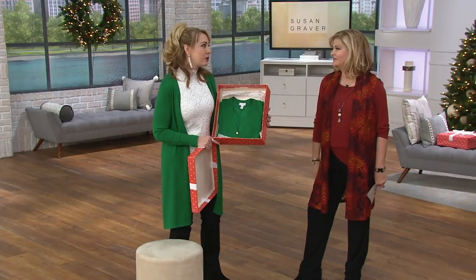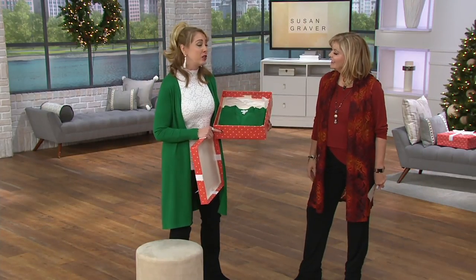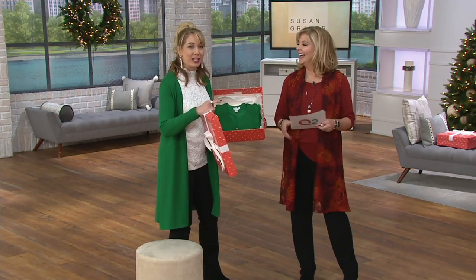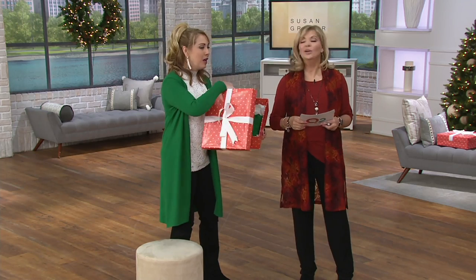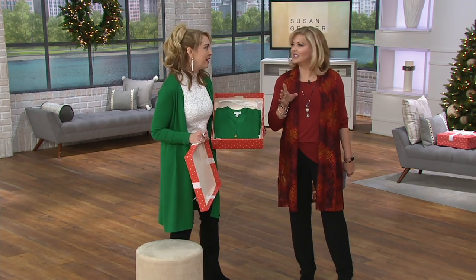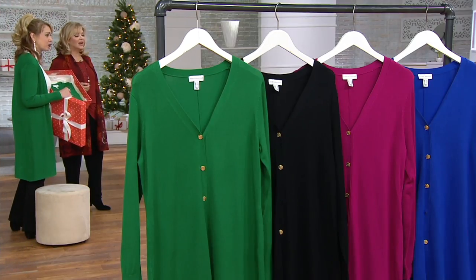Susan does great dusters, she really does. And you look beautiful. Thank you so much. I will say that I have this piece in two colors, and you'll see Kati in a moment — she has the other color that I own. But it comes in great colors. It's so soft. It's Susan's rayon nylon. You need a duster this season.